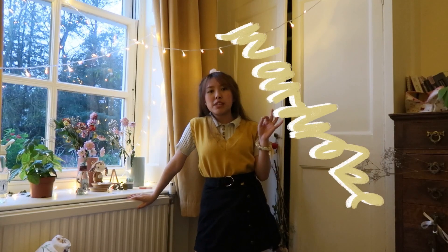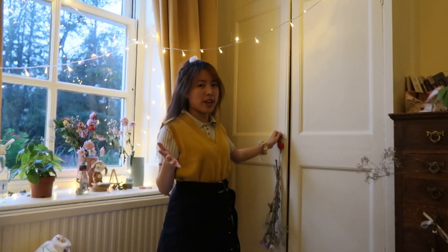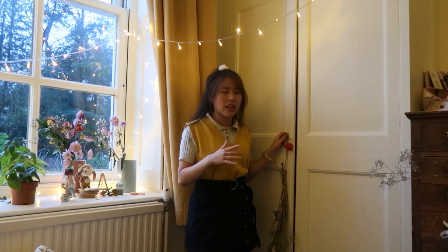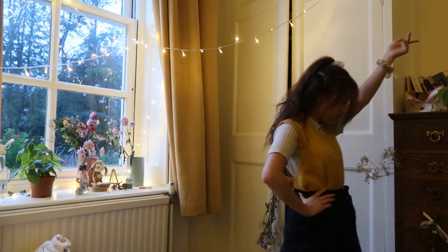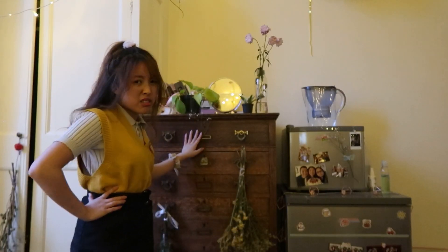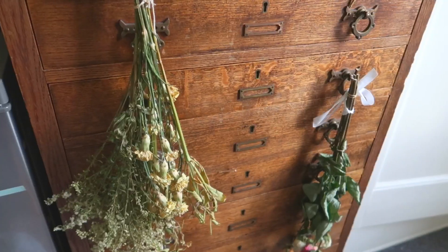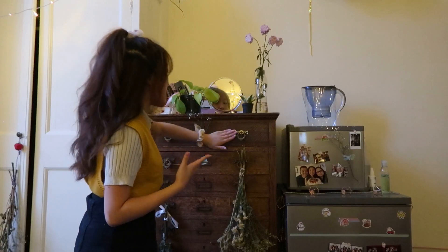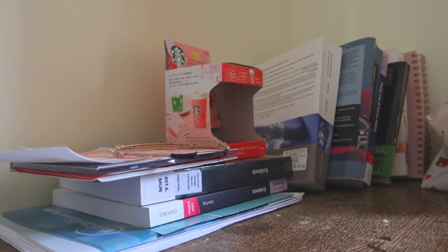I spend a lot of time by the wardrobe picking out outfits because I'm so indecisive. I'm not going to show you the wardrobe right now — I want to give my clothes some privacy. This is what I'd like to call a useless shelving compartment — it has nine compartments and is useful for storing things, but you never know where anything is. All I ever remember is that masks are here and accessories are here. I have a broken mirror — love that — and two baby plants, plus some books from last year that I don't really need.